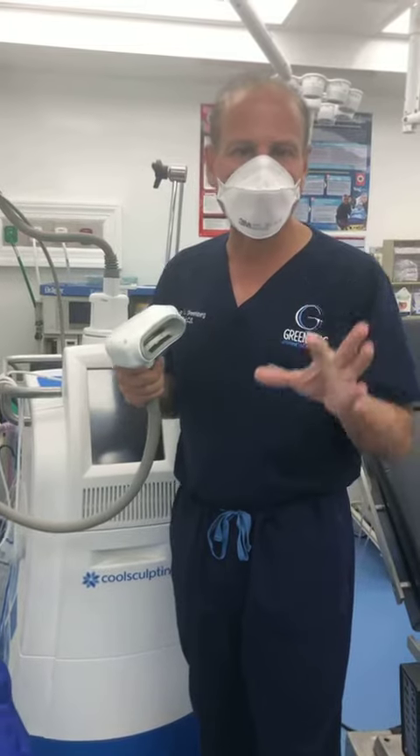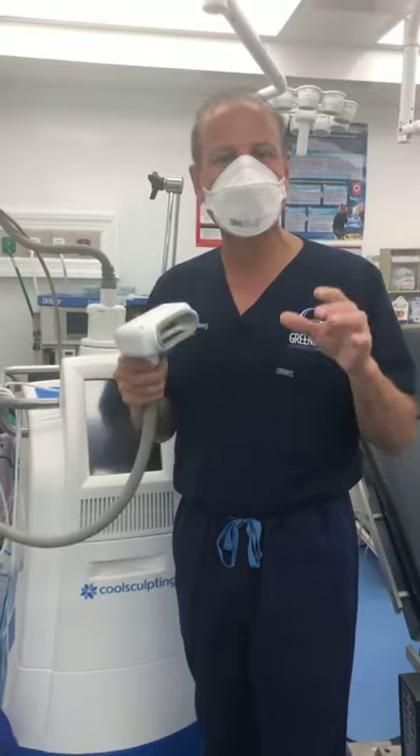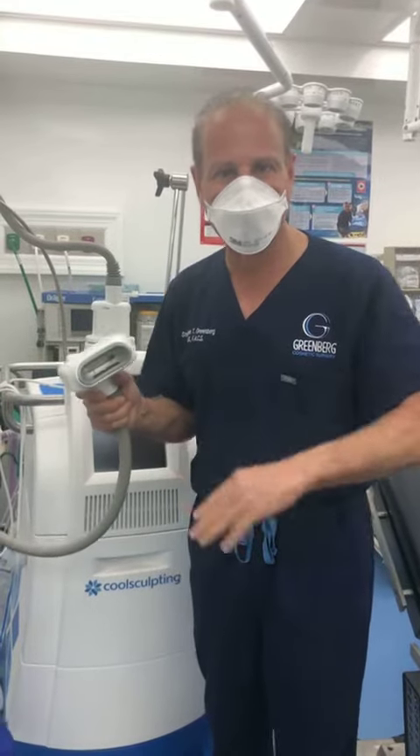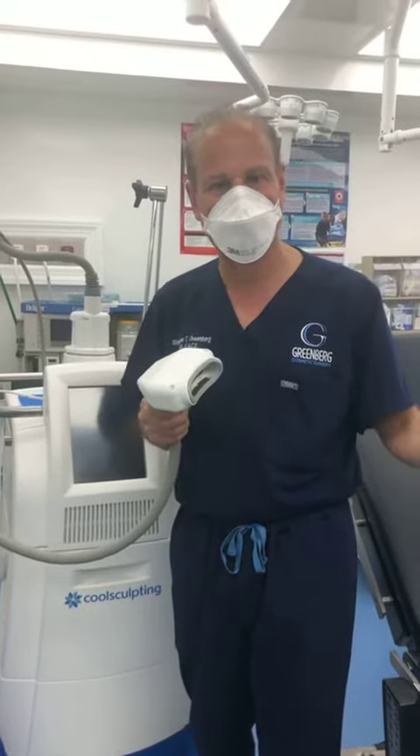You freeze away about 30% of the fat from the areas that we apply the applicator. It's a great way to sit and watch TV and have your fat frozen away. Your fat is gone permanently — your body excretes the fat.